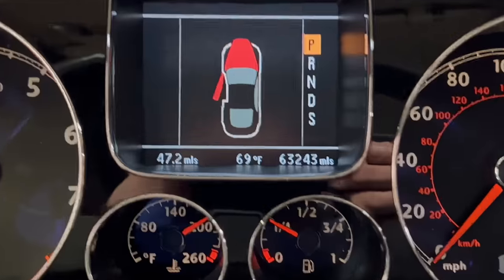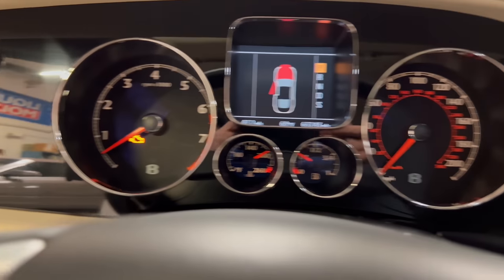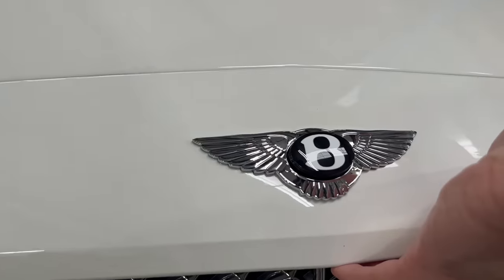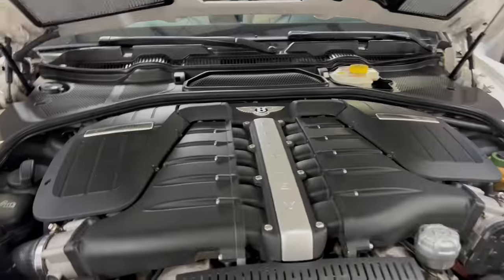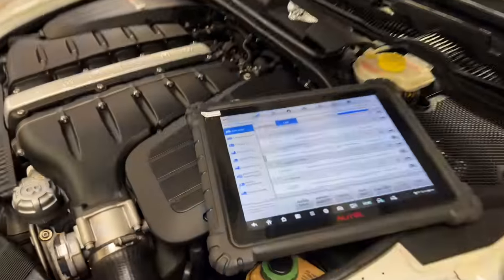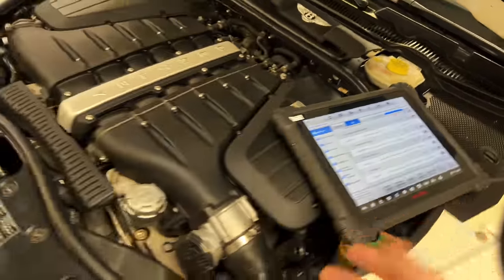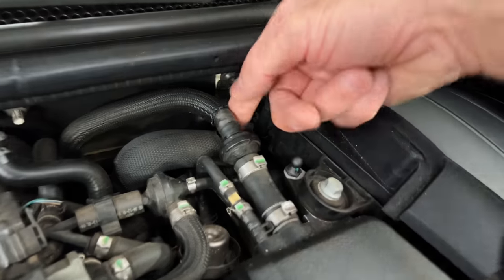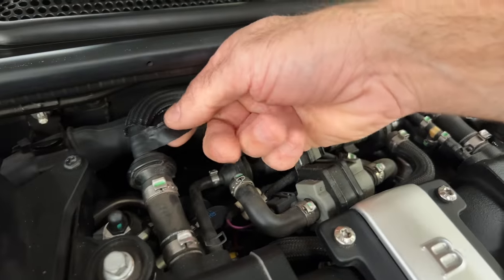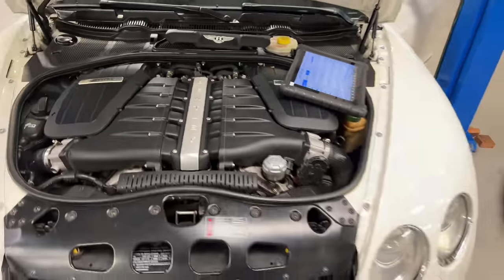We're going to start this car and take a look. It's got 63,000 miles, and the check engine light is right here. Look how clever Bentley is with the little hood pop-open. We've got Stephen diagnosing this car. We've got a vacuum leak — System 2 lean bank idle. At least we're assuming it's a vacuum leak. Pop this cover off, and we notice a little bit of electrical tape wrapped around here, like somebody might have already tried to fix this. So we're going to do a smoke test and find out exactly where it's leaking from.